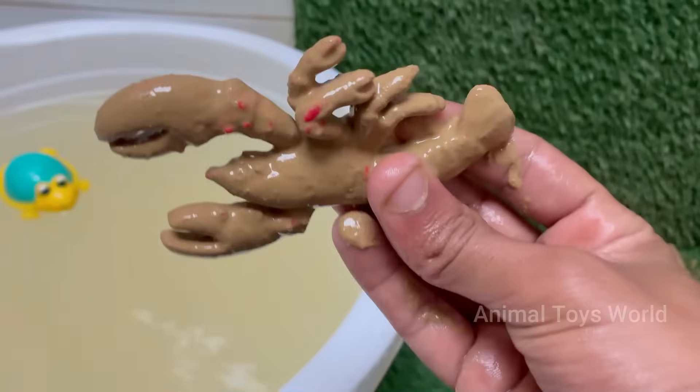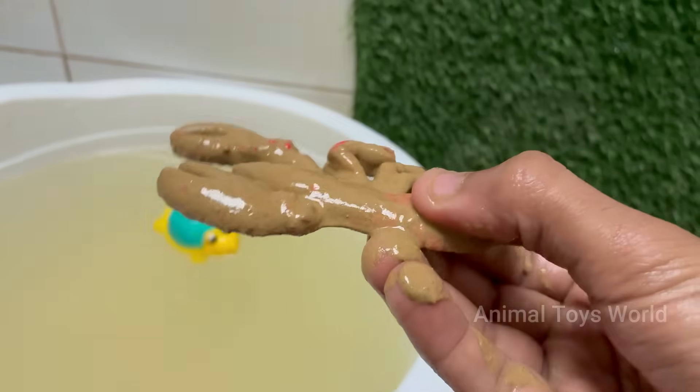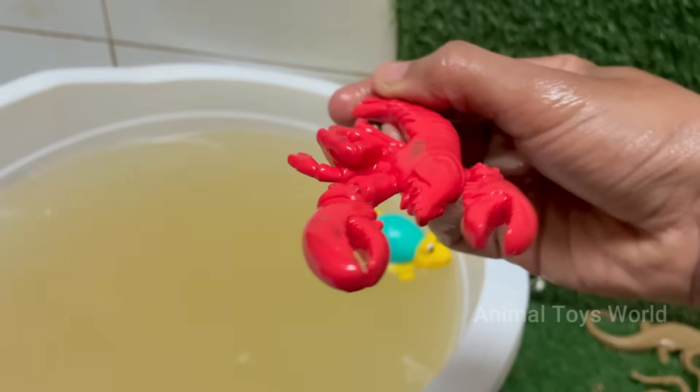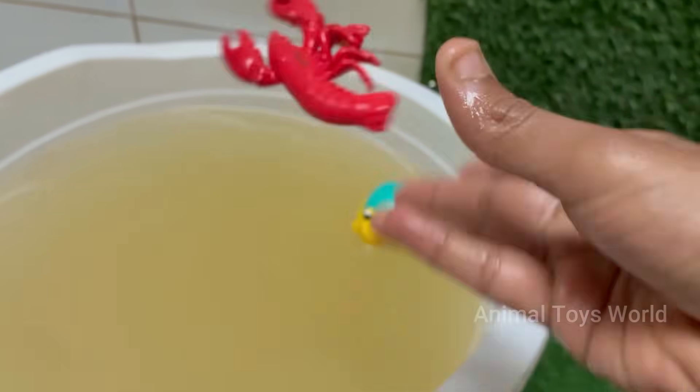Scorpions glow blue-green under ultraviolet UV light, due to chemicals in their exoskeleton. Scorpions give birth to live young, unlike many other arachnids. Scorpion venom is being studied for cancer treatments, pain relief, and brain tumor detection.